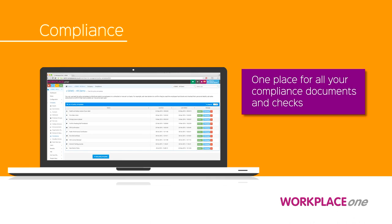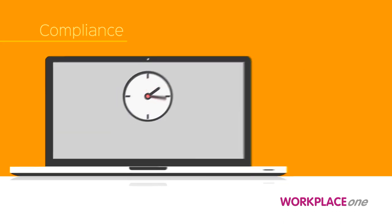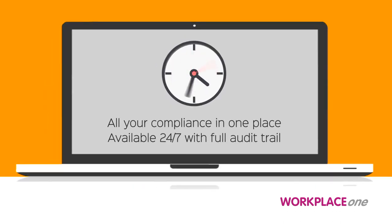One place for all your compliance documents and checks, available 24-7. All your compliance in one place.